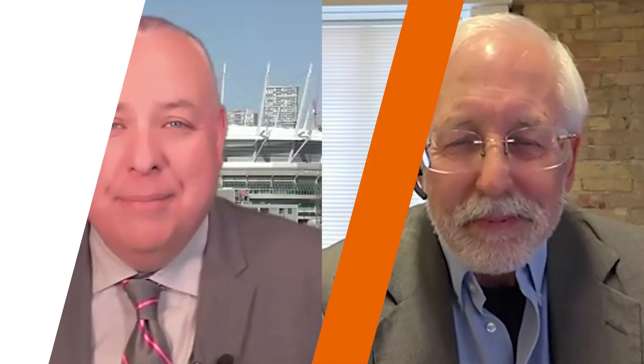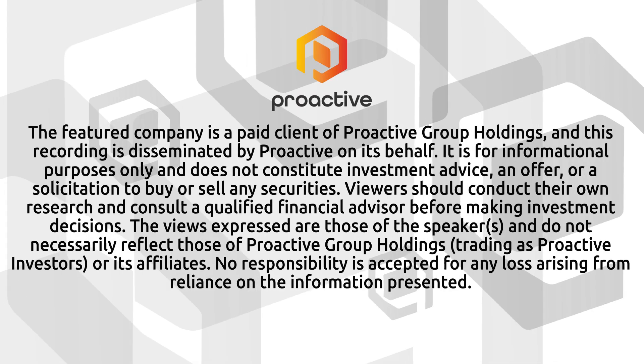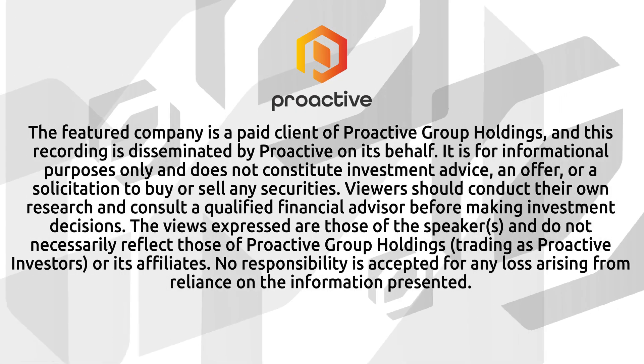We look forward to continuing to follow the story, Bill. It's going to be an exciting one for sure. Thanks so much for your time today. Yeah, thank you, Steve. Look forward to the next time being on. There's Bill Willoughby, the CEO of Century Lithium. The featured company is a paid client of ProActive Group Holdings, and this recording is disseminated by ProActive on its behalf.